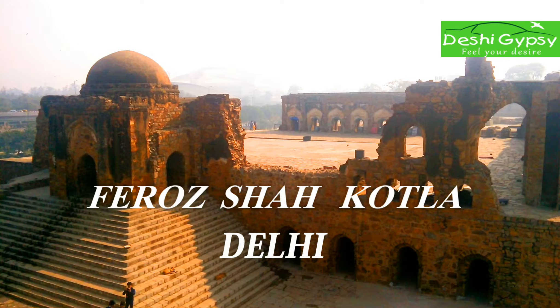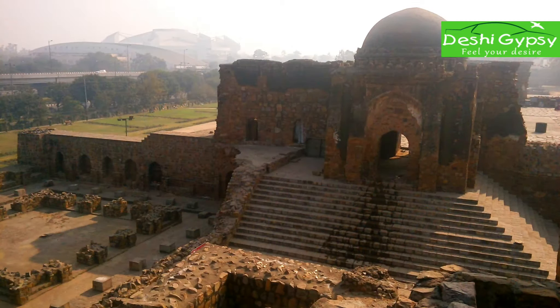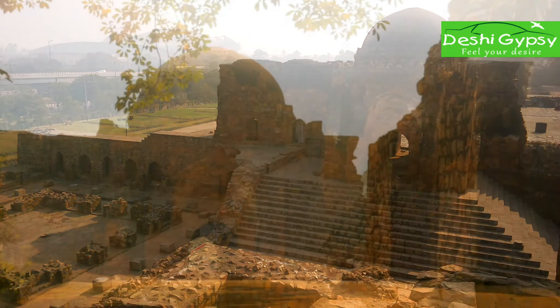Firoz Shah Kotla is located near Bahadur Shah Zafar Marg, in between New Delhi and Old Delhi. It was a fortress built by Sultan Firoz Shah Tughlaq to house his version of Delhi city, called Firozabad.